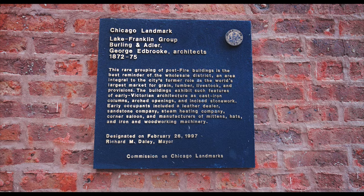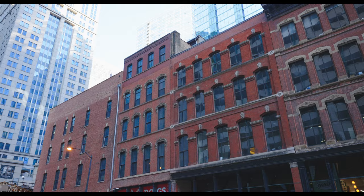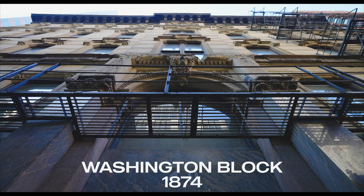These buildings are the oldest survivors here in the Loop, and they were built during a time when this part of town was a wholesale district. Some of the original tenants include a tannery and leather dealer, iron and woodworking machinery manufacturer, and a corner saloon. They were built between 1872 and 1875. At the time of its completion, the Washington Block was one of the tallest buildings in Chicago, and its foundation was a marvel of engineering that helped advance the evolution of the skyscraper. This style of building was only popular for a short time because advancements in engineering allowed for bigger steel-framed buildings to be built in the Loop.